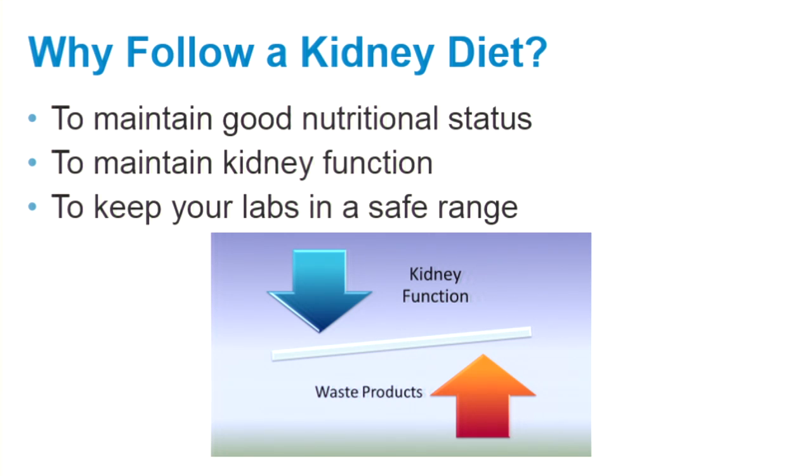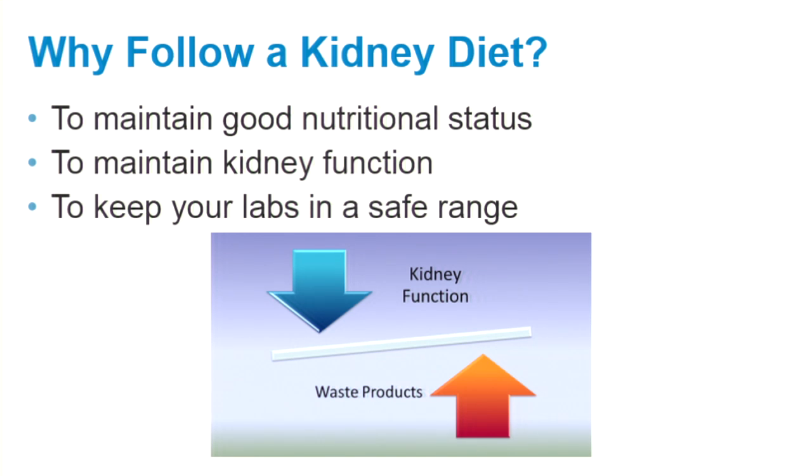Let's start by reviewing why it is important to follow a kidney diet. First, it is important for maintaining good nutrition. Second, it is important for maintaining kidney function. In the upcoming slides we will discuss the importance of blood pressure control, blood sugar control, and other lifestyle factors which can impact your kidney function. Third, it is important to follow a kidney diet to keep your lab values in a safe range. As kidney function decreases, waste products can build up in the blood, which can cause labs to get out of range and potentially create complications.